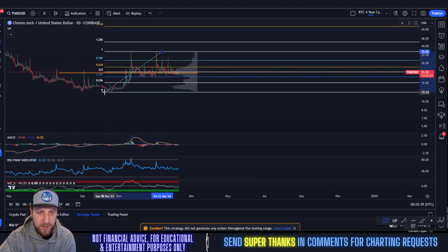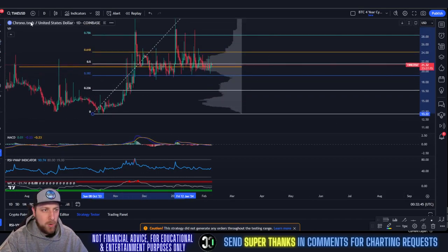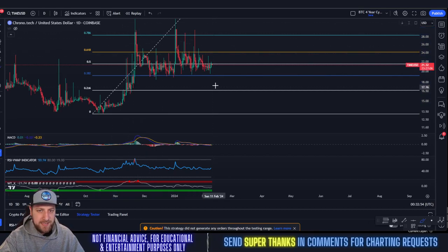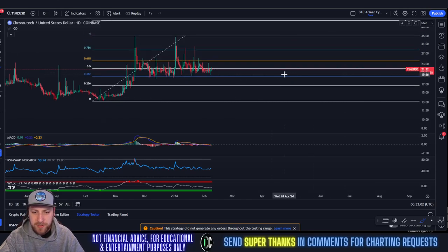Drawing the Fibonacci from the top to the bottom, we're consolidating between the 0.382 and the 0.786 area. We've just been bottoming out at the 0.382 and then working our way to the 0.618, occasionally throwing wicks up to the 0.786. This has just been the accumulation range for TIME. Inevitably, once you break above that 0.618 or 0.786 area, that's when we're going to absolutely start ripping.